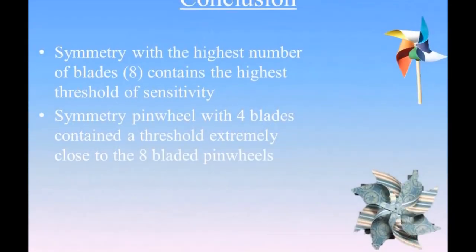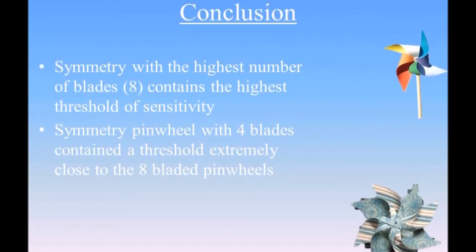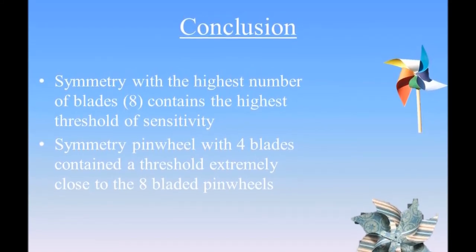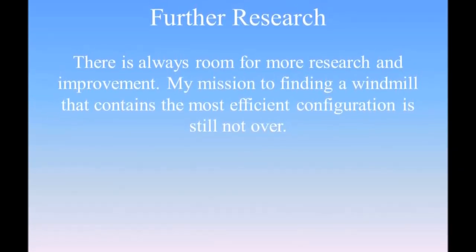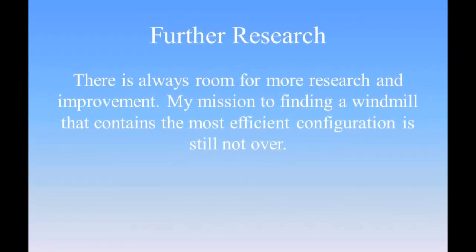In conclusion, my results have shown that a symmetric pinwheel with eight blades contains the highest threshold. However, a symmetric pinwheel with four blades contains a threshold that is nearly as high. There is always room for more research, and my mission to finding a windmill that contains the most efficient configuration is still not over.